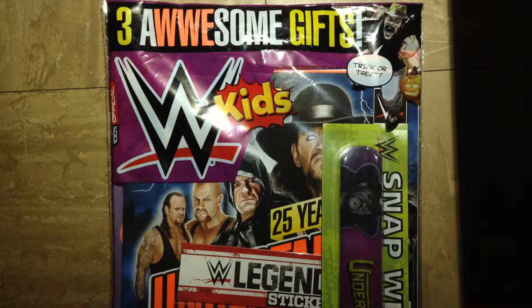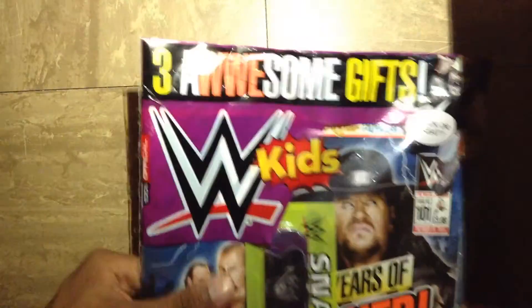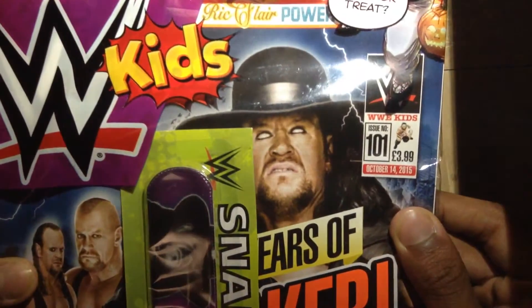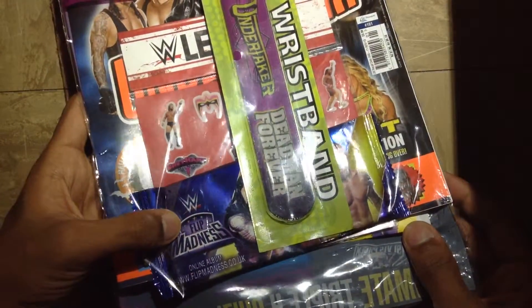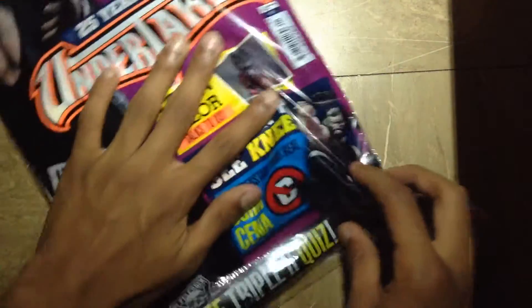What is up guys, today we're going to be doing a WWE Kids Magazine pack opening. As you guys can see, it does come with three awesome gifts and it retails at £3.99. It is issue number 101, and it comes with a WWE Flip Madness packet, an Undertaker wristband, and some stickers. So without any further ado, let's open this up.